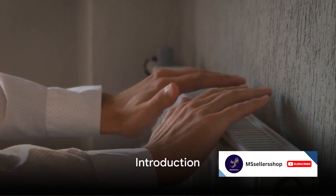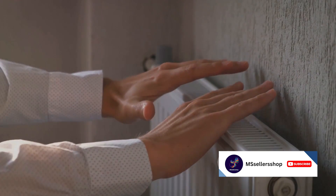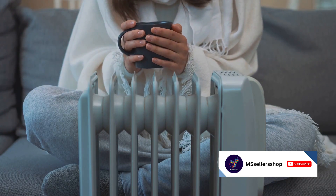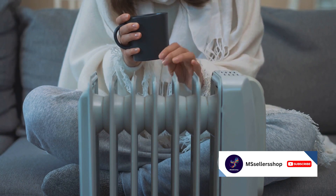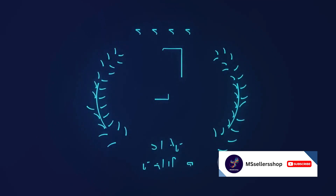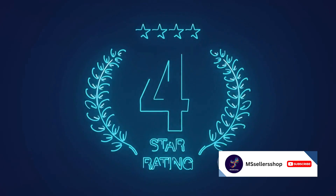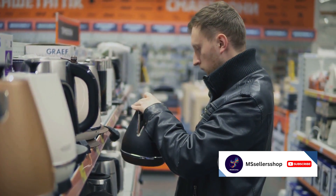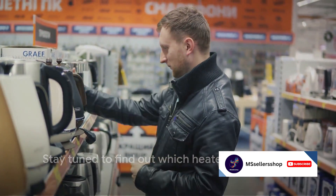Looking for the best electric heaters for this winter? As the chill begins to set in, the quest to find the perfect home companion to keep you cozy becomes paramount. Today, we'll be running through a list of the top 5 electric heaters for winter, available on Amazon. These selections are based on customer reviews and ratings, ensuring you get the real deal. So whether you're after efficiency, design, or added features, there's something here for everyone. Stay tuned to find out which heater tops our list.